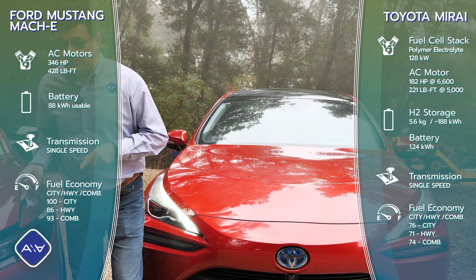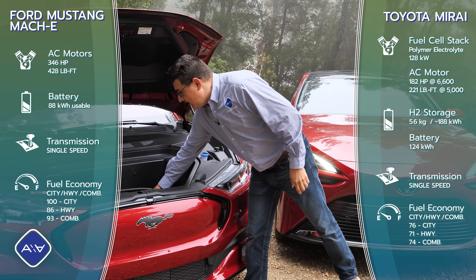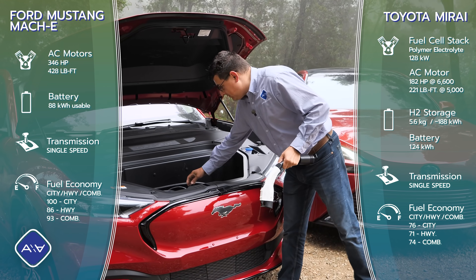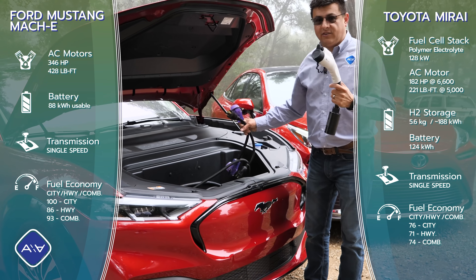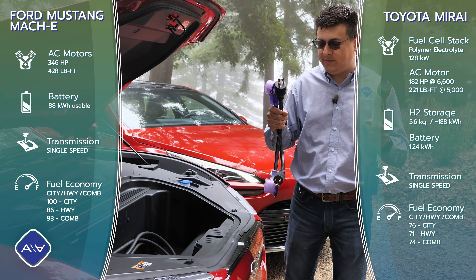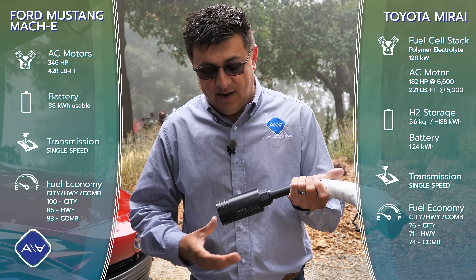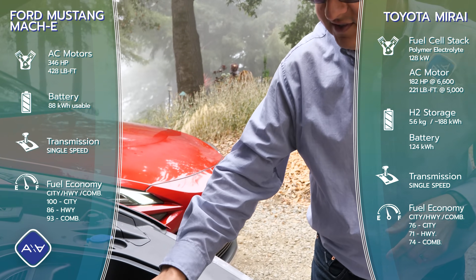Under the hood of the Mach-E, we don't find much other than a storage area where you can keep your charge connectors and adapters. That is one reality with electric vehicles I really appreciate. I like to have adapters with me, so I like to have somewhere to put them. I also have a Tesla tap so you can plug into those Tesla destination chargers.